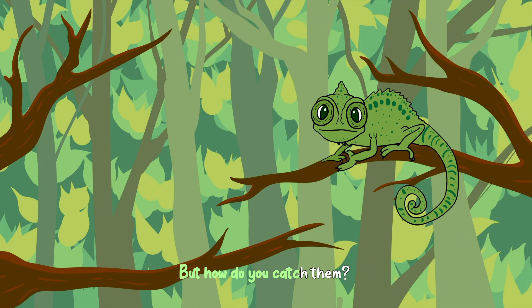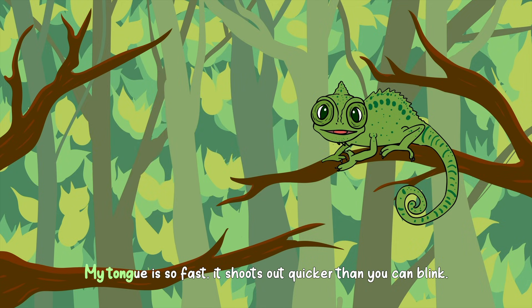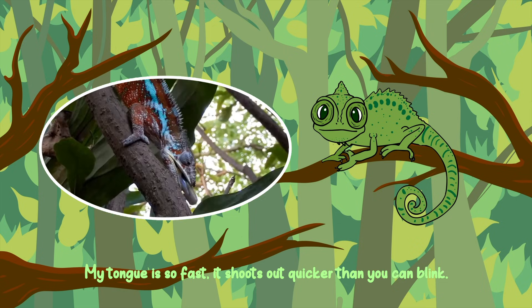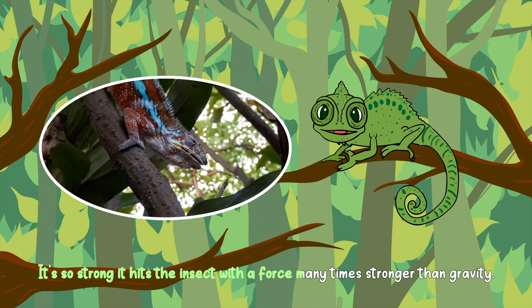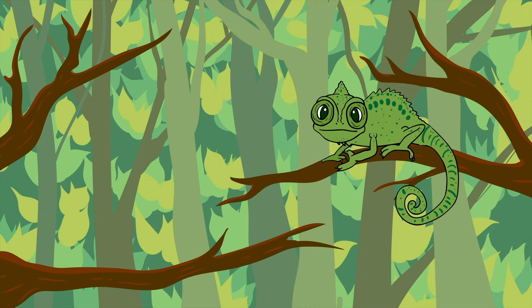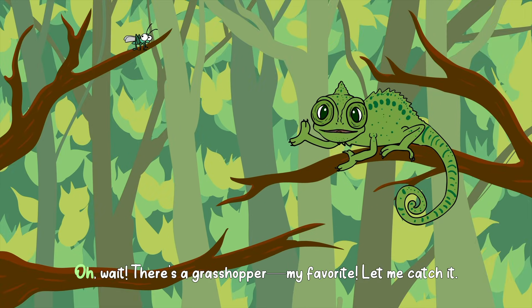But how do you catch them? With my super long tongue. My tongue is so fast, it shoots out quicker than you can blink. It's so strong, it hits the insect with a force many times stronger than gravity. That makes it a perfect hunting tool. Watch this. Oh wait, there's a grasshopper — my favorite. Let me catch it.